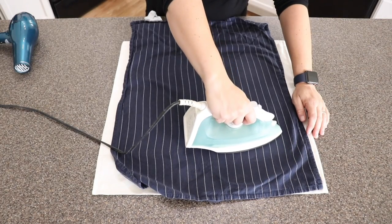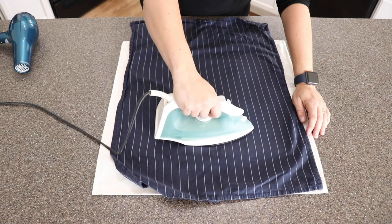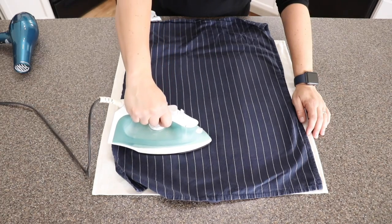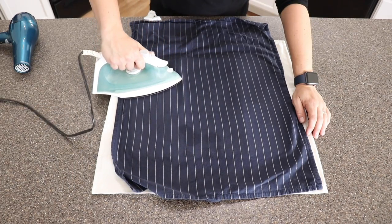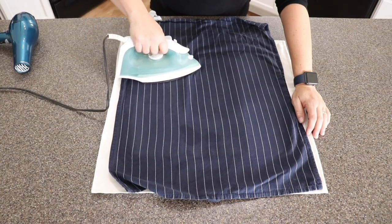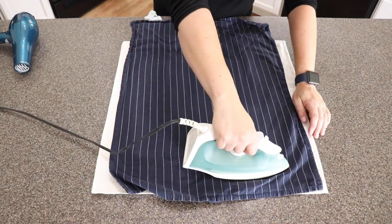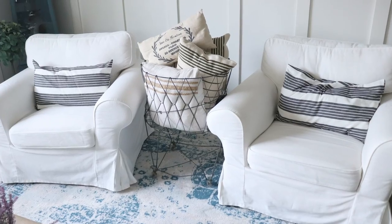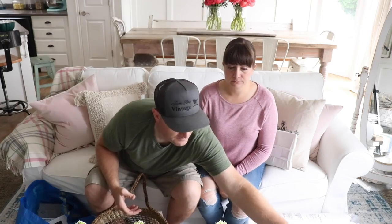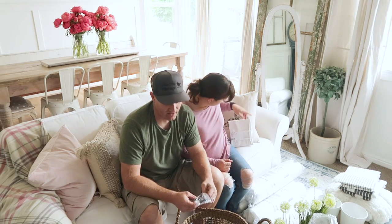To heat-set the stenciled paint, she uses a lint-free cloth and an iron at the appropriate temperature for the fabric — the cloth prevents smearing. She recommends waiting about 30 days before washing. The long skinny pillow shams will go on the chairs, and the larger one is for the couch.